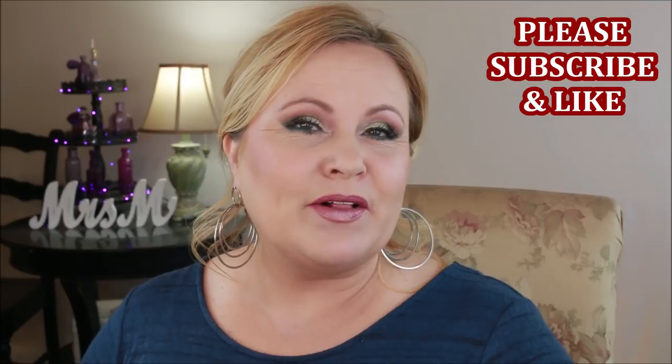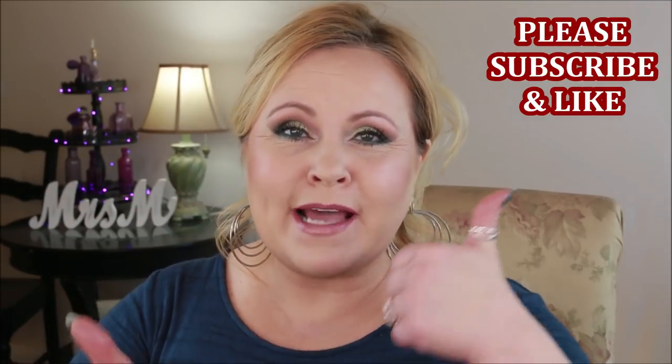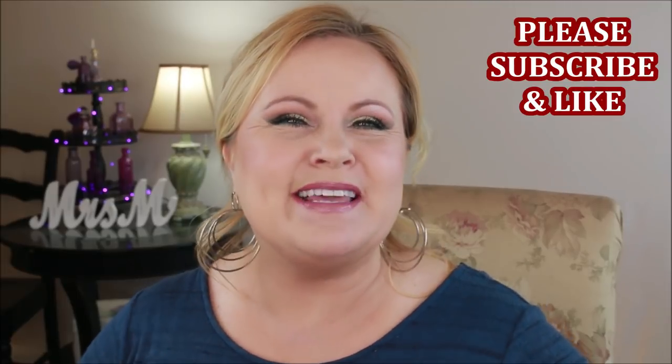Hello YouTube family, welcome into today's video, which is going to be five more of my makeup aha moments. These are things I've found through the years that have really upped my makeup game — things that when I found them I was like, why didn't I know this before? Before we get started, if you're new to my channel please subscribe by clicking that red button below and hit the little bell icon.